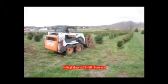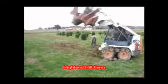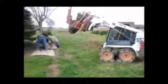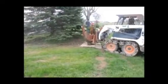Are you looking for Norway spruce trees? If so, come to Highland Hill Farm in Fountainville, PA. We're in the center of Bucks County near Doylestown, just north of Philadelphia. On our tree farm, we grow thousands of spruce trees.